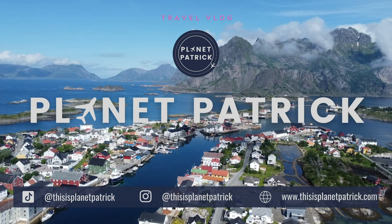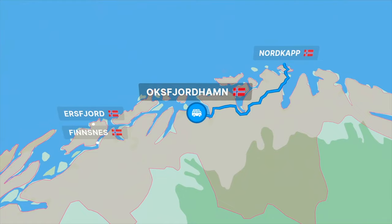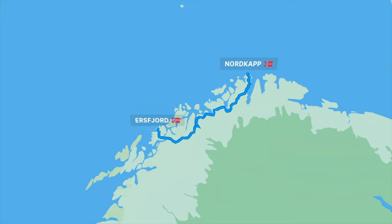Hello from the island of Senja in north-western Norway. I'm Patrick Hughes and this is Planet Patrick. Today I'm leaving Nordkap in the extreme north of Norway and heading through stunning countryside to Oxfjord Harbour for an overnight stop, before driving onwards to Eresfjord and its famous golden toilet on the island of Senja.